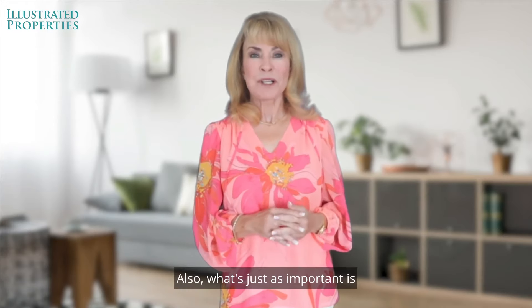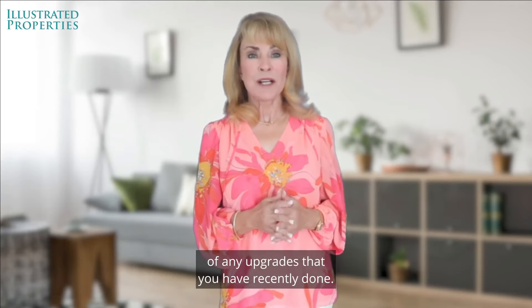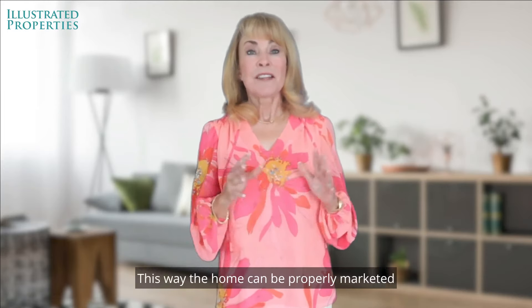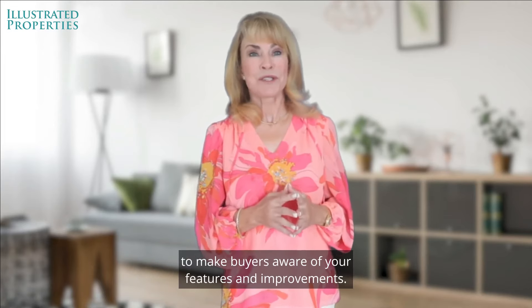Also, what's just as important is to make sure the real estate agent you choose knows of any upgrades that you have recently done. This way, the home can be properly marketed to make buyers aware of your features and improvements.